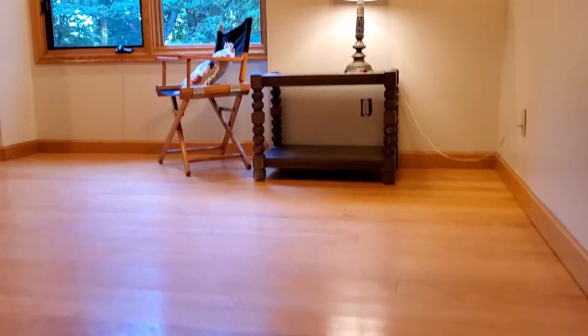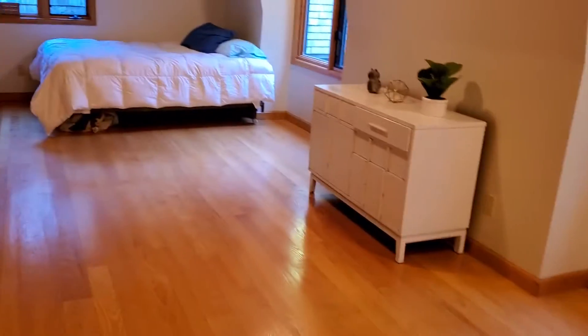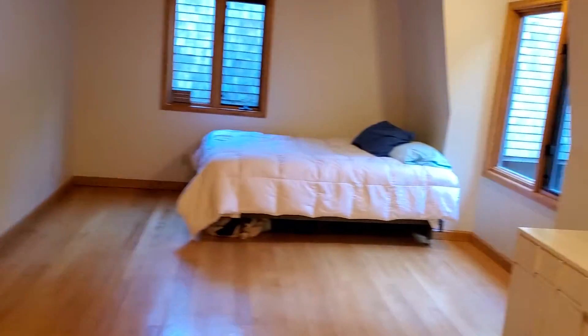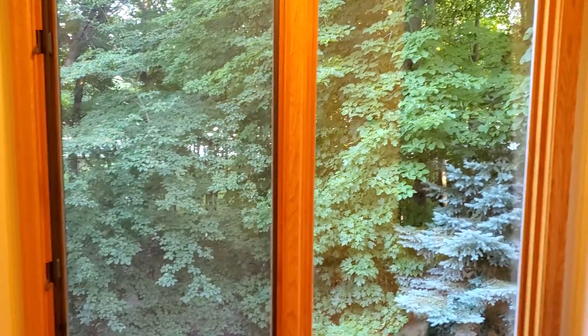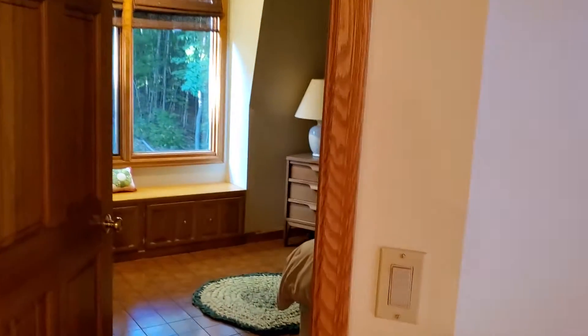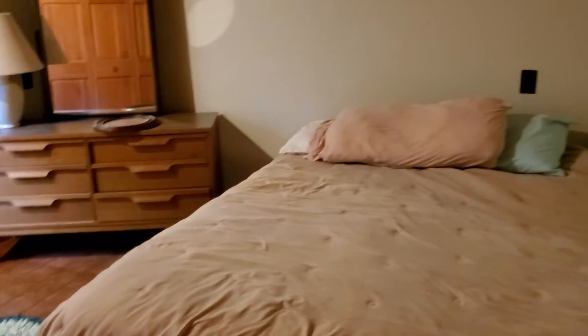We're heading upstairs to the other two bedrooms. You've got another family room or morning room here, and good-sized bedrooms.